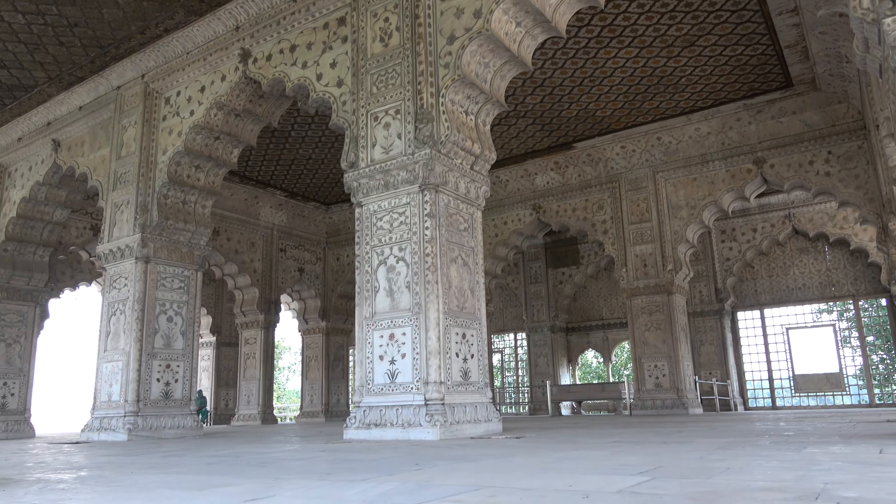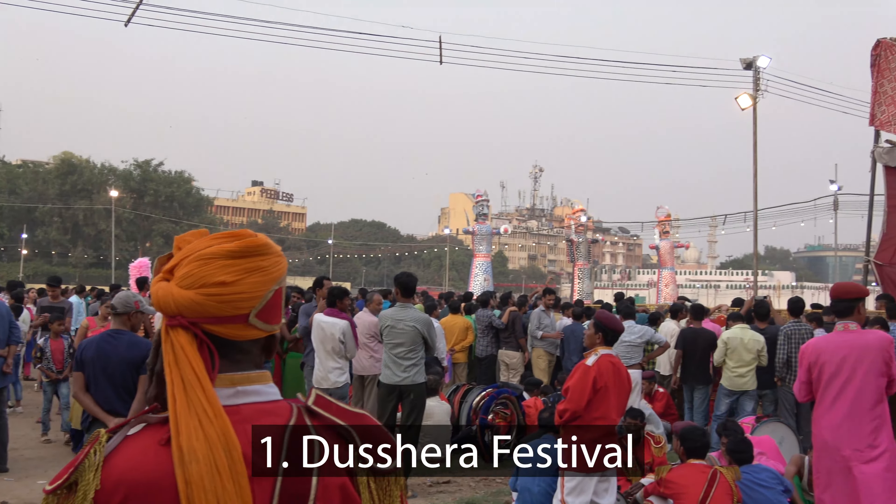This is the interior of the Rang Mahal where the emperor's wives and mistresses lived. It was originally made to look colorful with bright paints and decorations.